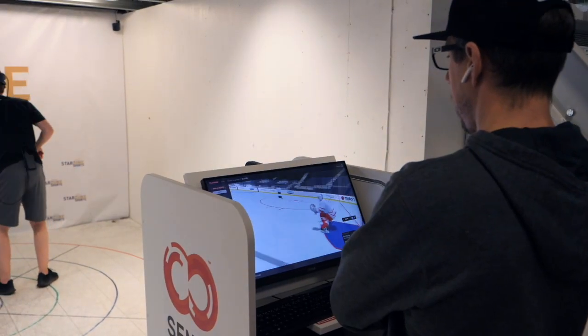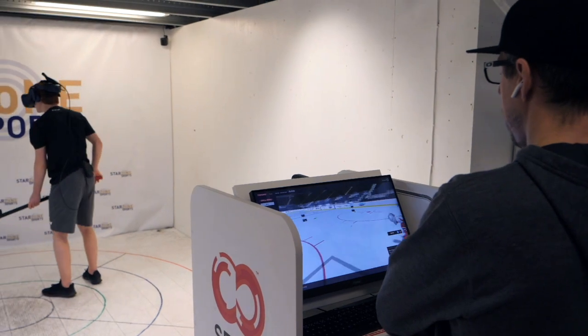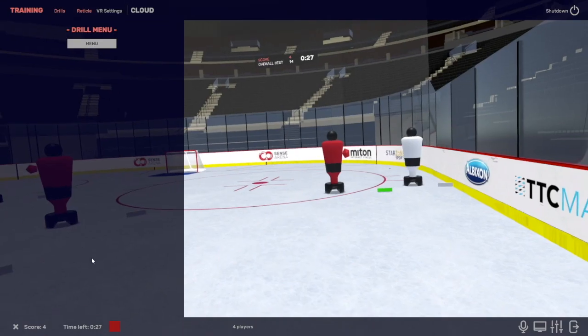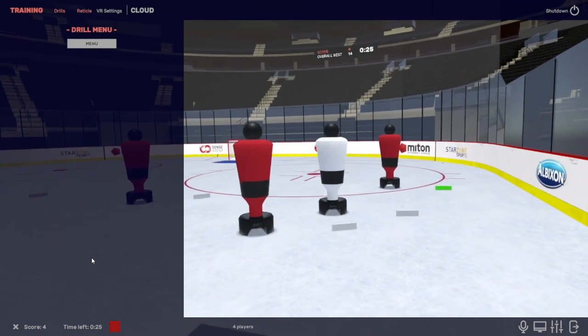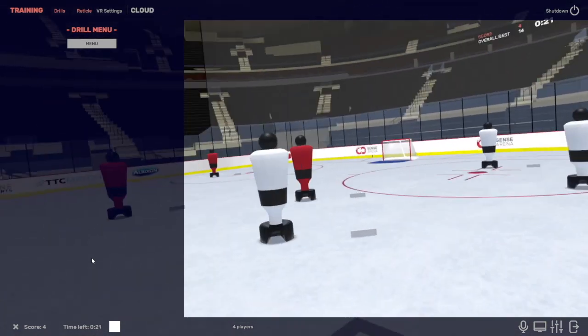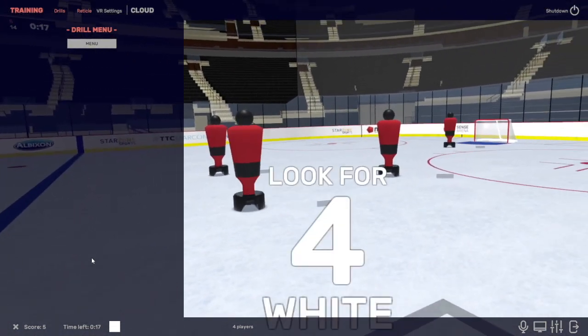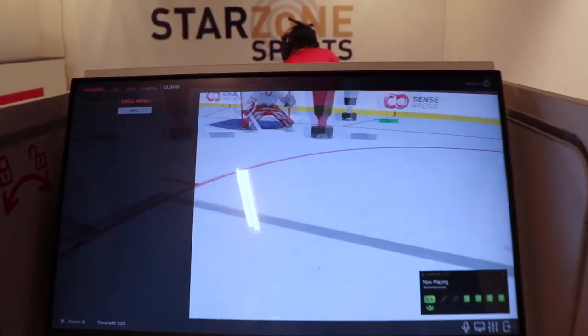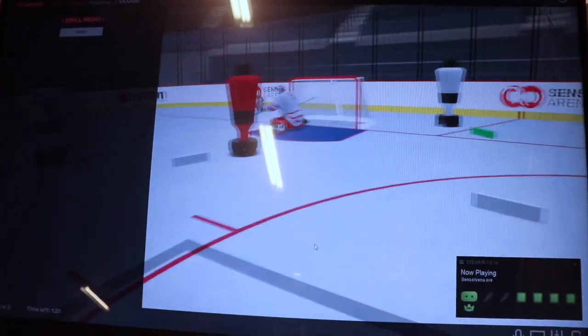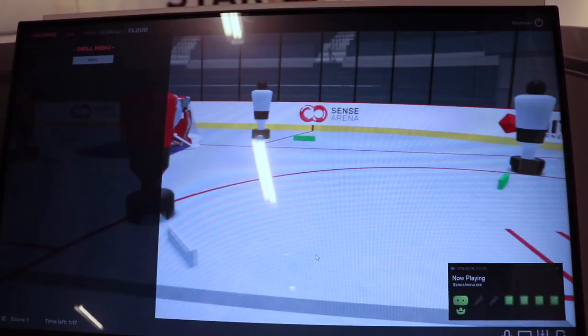You would think maybe that this is more like a video game, but this is actually a very efficient training tool where we can create a lot of repetitions that is similar to game situations on the ice. In the platform, there are a couple of different hockey areas where we can cover. The first one is working with hockey sense in specific game situations — for example, two-on-one situations, breakouts, four-on-two in different patterns.